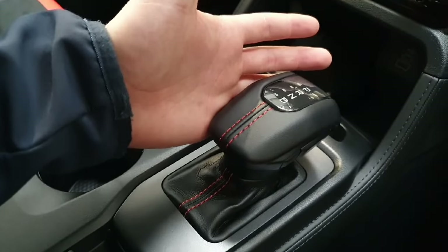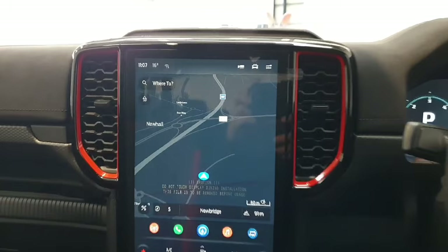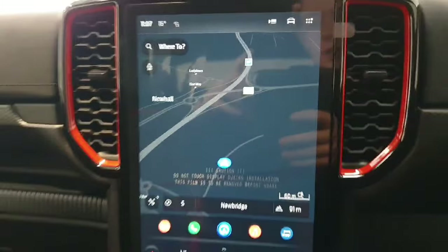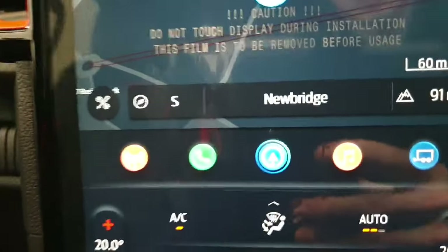In the center is your fully automatic gearbox, and above that is the main center infotainment system, which has Ford's built-in Sync 3 navigation system as well as selections for your radio.